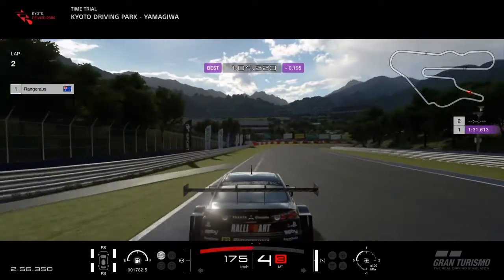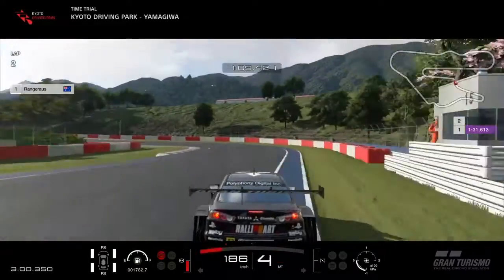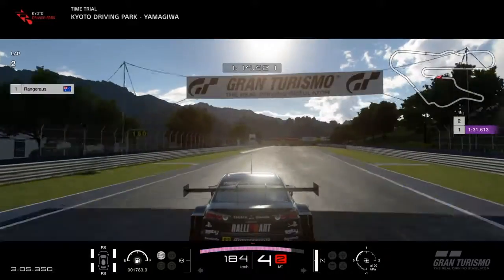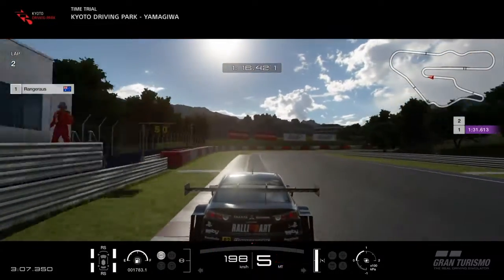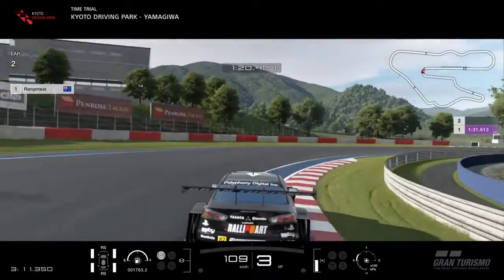On the approach to this chicane, just be careful — you want to use as much of the curb as possible, but the car will get unsettled on the left-hand apex there. So just be careful of that. Use a bit of trail braking through the corner.